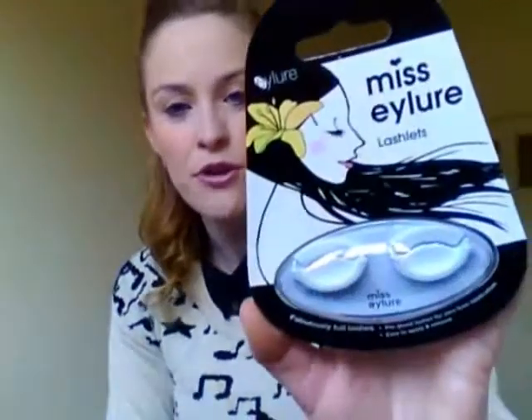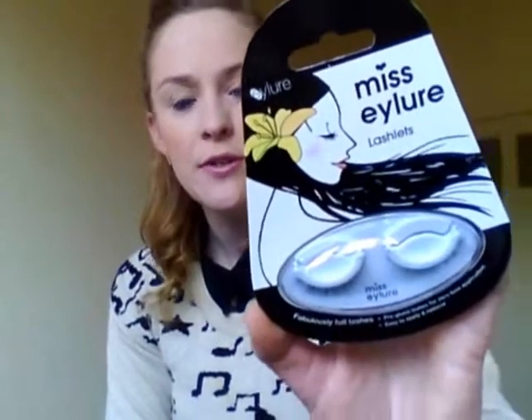I don't often go in there because I never find stuff that I like. But I went in there looking for some lashes — I wanted to get some good lashes. The ones I came up with were the Eyelure range, Miss Eyelure Lash Letts, fabulously full lashes, and these ones are already pre-glued. So I got those and they were 20% off as well.